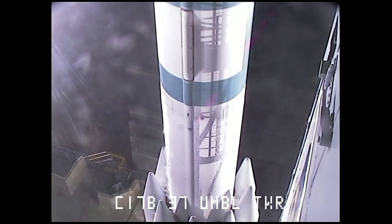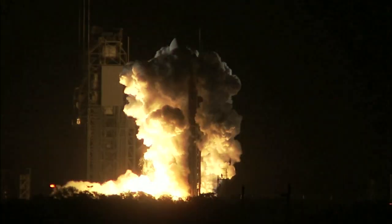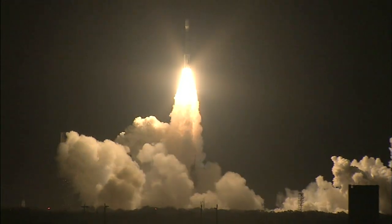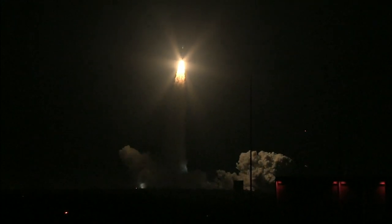Five, four, three, two, engine start, one, zero, and liftoff of the Delta II rocket with Kepler, on a search for planets in some way like our own. Burnier engine chamber pressures are building. Groundlit solid motors are building in chamber pressure.